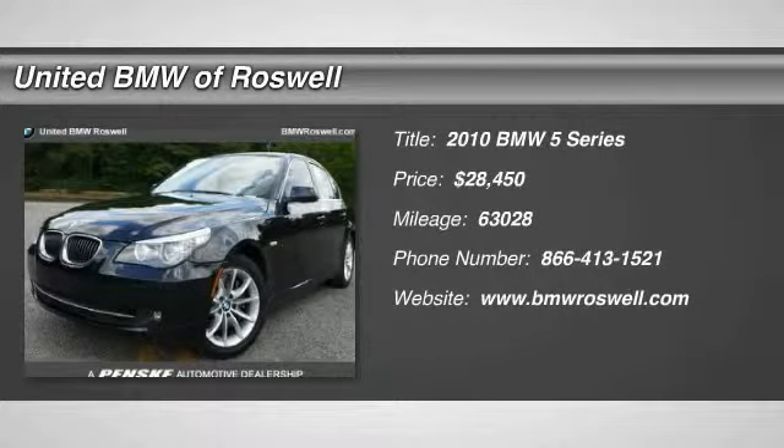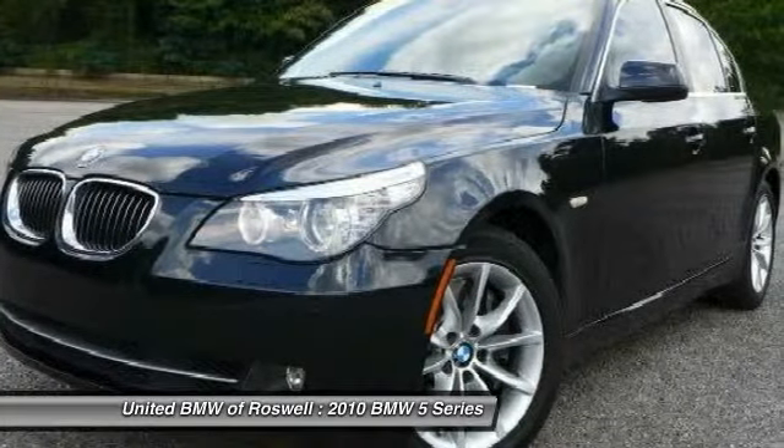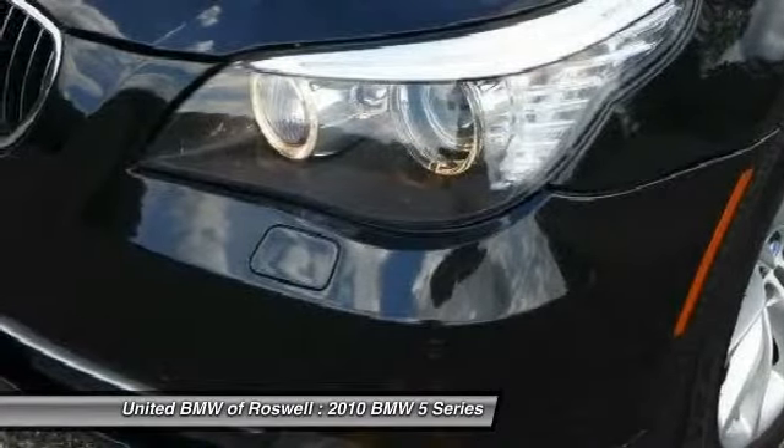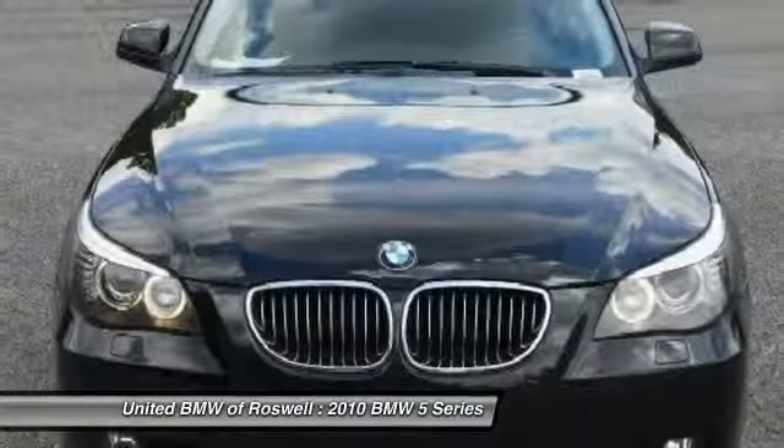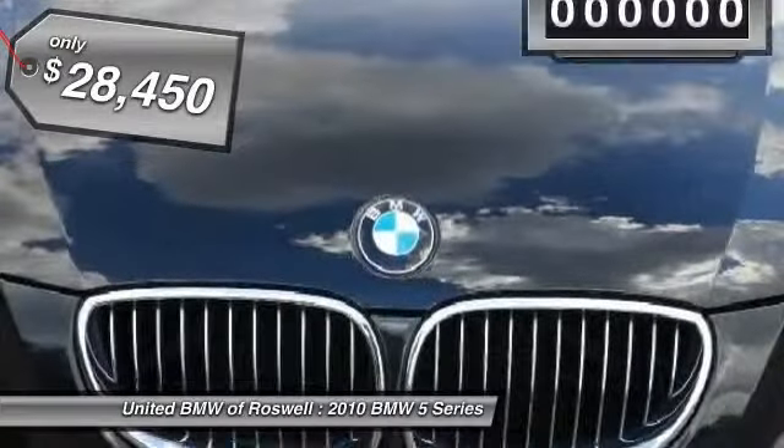The 2010 BMW 5 Series. The 5 Series incorporates bold styling cues that departed from BMW's traditional styling language. If you are looking for excitement and boldness, the 5 is for you. And it's priced below $30,000.